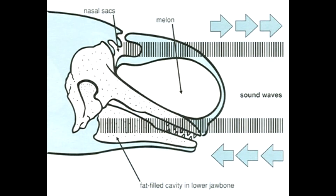Beluga whales are very vocal animals, despite lacking vocal cords like other toothed whales. They make noises by moving air between their nasal sacs. Belugas can produce up to 11 different noises. In fact, some belugas have even been known to imitate human noises.